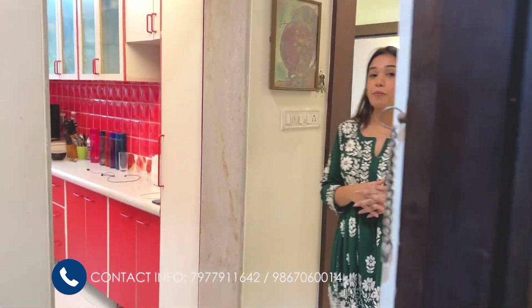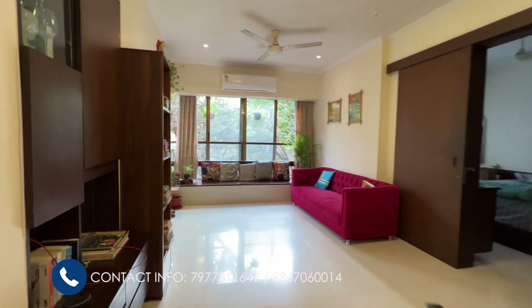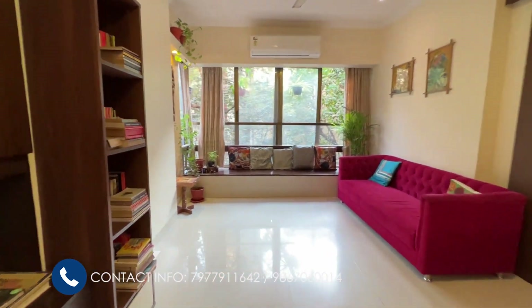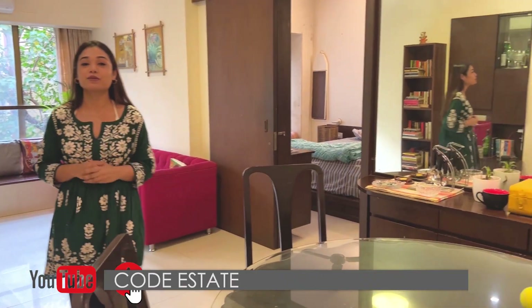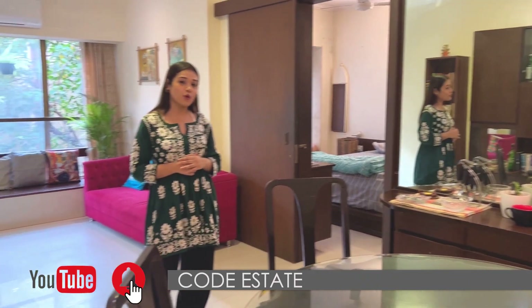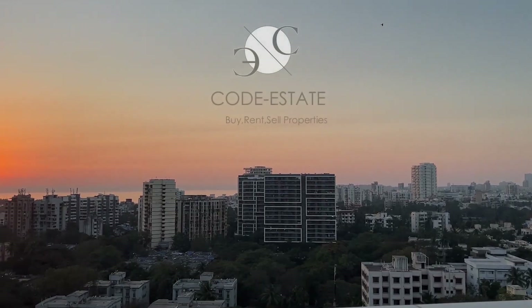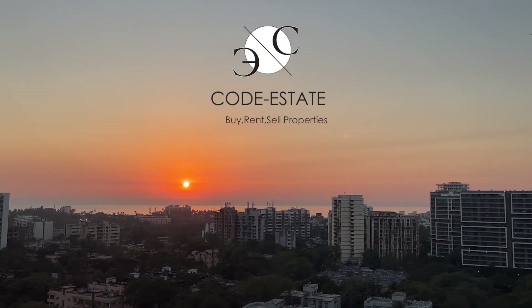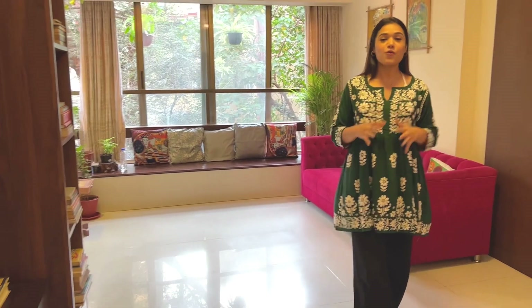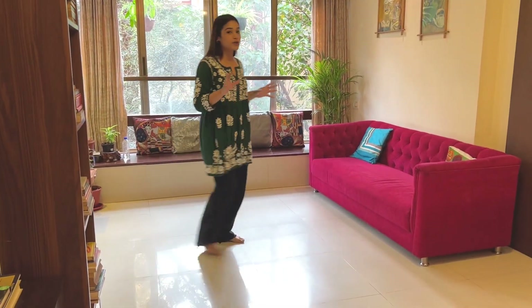Welcome to your 800 square foot carpet area 2 BHK apartment. We are back and this time we will be touring your beautiful fully furnished apartment. You can get a glance of the living space before I take you inside. Do hit the subscribe button of Code Estate Official YouTube channel; you can also follow us on Facebook and Instagram at code underscore estate. Now where I'm standing, this is the living and dining area of your 2 BHK apartment.